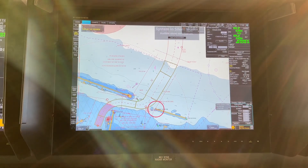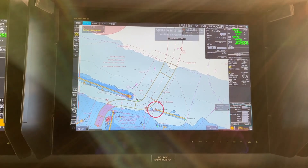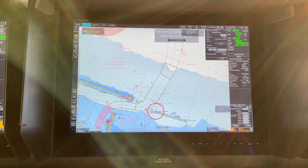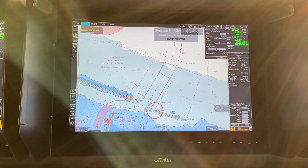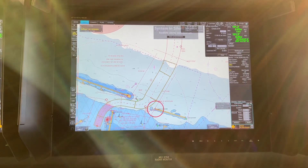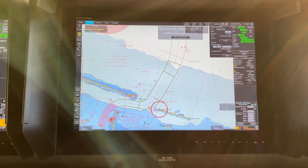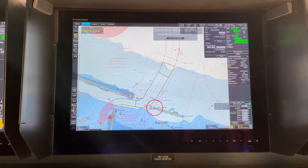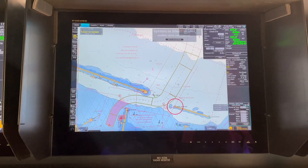Before the breakwater, the tugs are made fast — one tug forward and one tug center lead aft. Since we were berthing port side alongside, our tug was made fast on the starboard bow. The tug uses the ship's lines. We passed our ship's lines from both ends to the tug, which were then made fast to the tug and secured on our ship by making a figure of eight on the bitts.